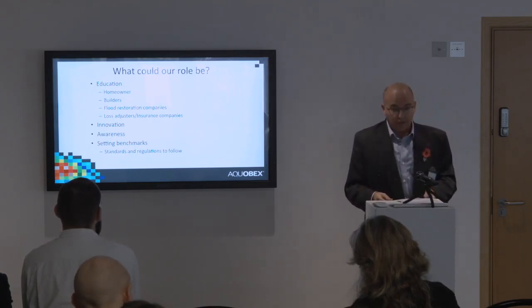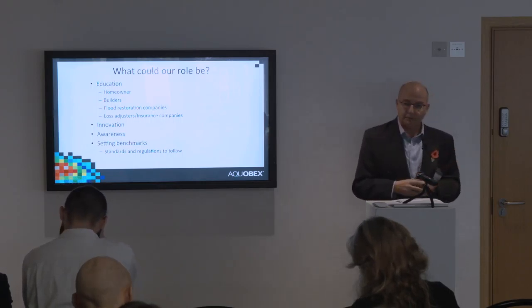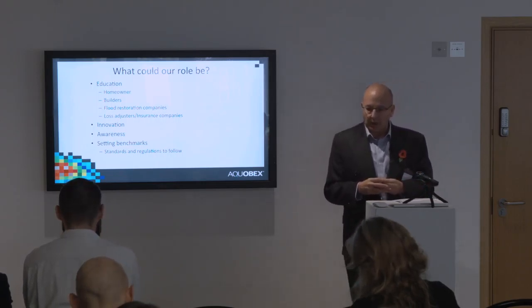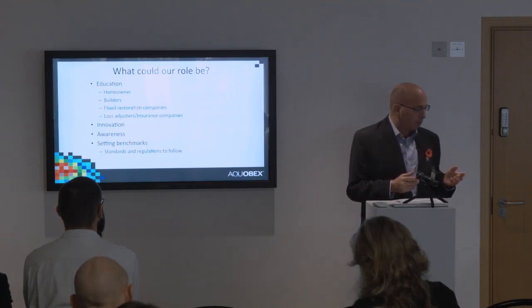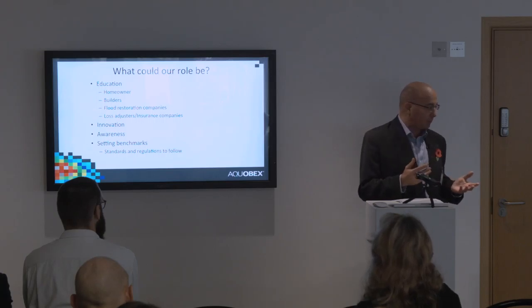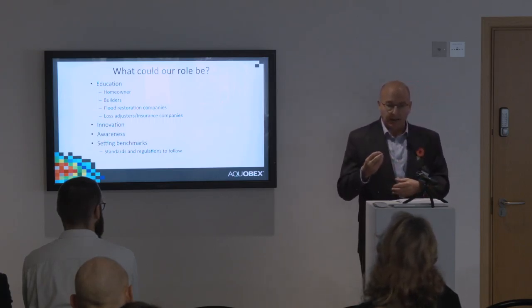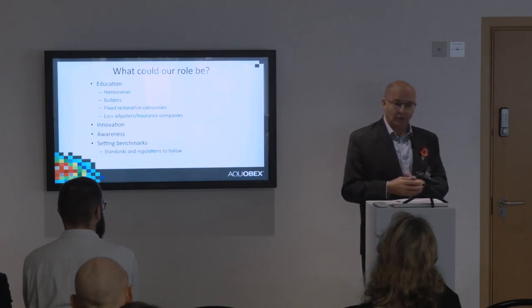What could our role be? I think it's not primarily about supplying goods — our role is predominantly about education. There's been talk about the poor take-up rate of grants, with 20 to 30% being average, and there's a lot of education we need to get out into the marketplace.